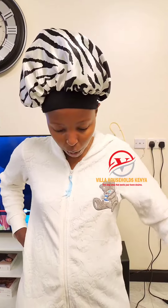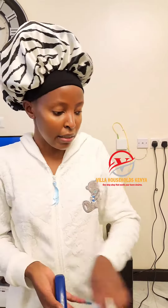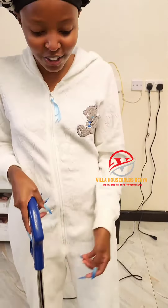By the way, my seats are leather so I'm not sure about those, but if you have other types of seats you can also clean them with it. Guys, follow Villa Households KE and make your order today.